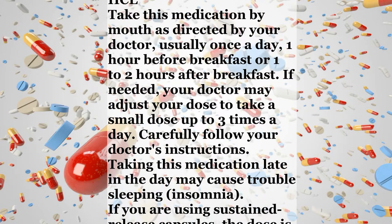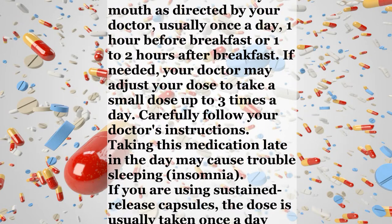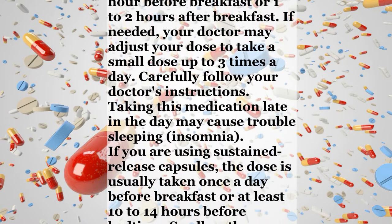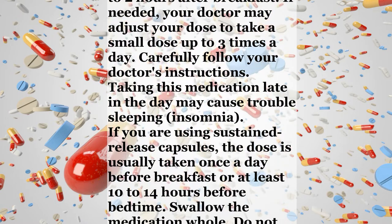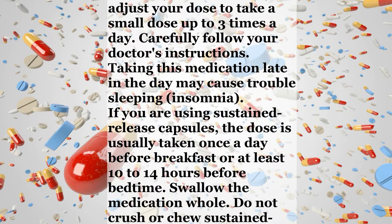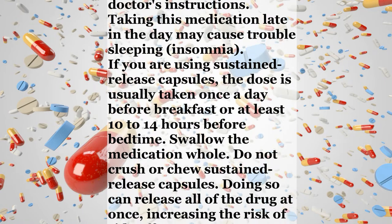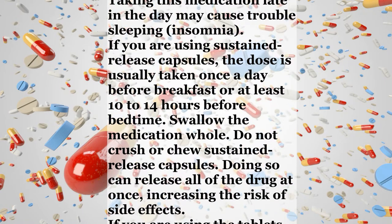If you are using sustained-release capsules, the dose is usually taken once a day before breakfast or at least 10 to 14 hours before bedtime. Swallow the medication whole. Do not crush or chew sustained-release capsules. Doing so can release all of the drug at once, increasing the risk of side effects.